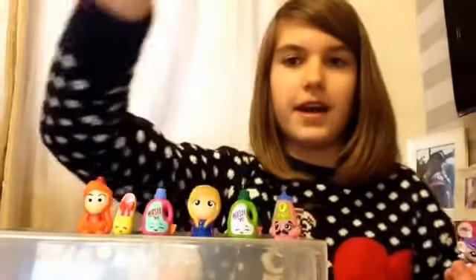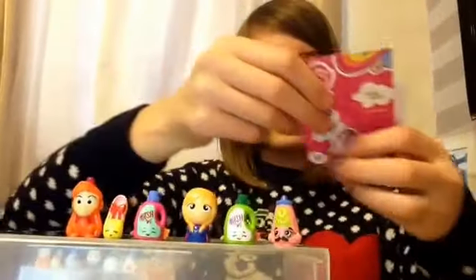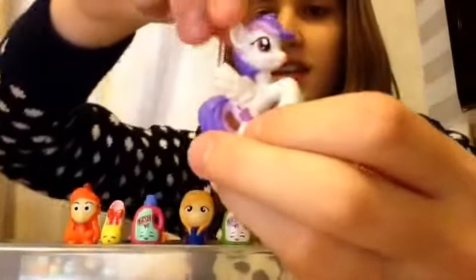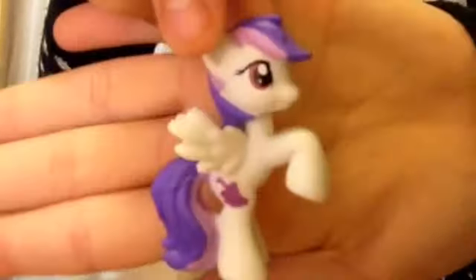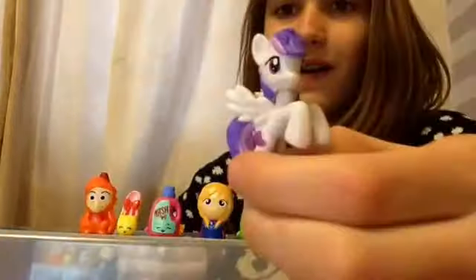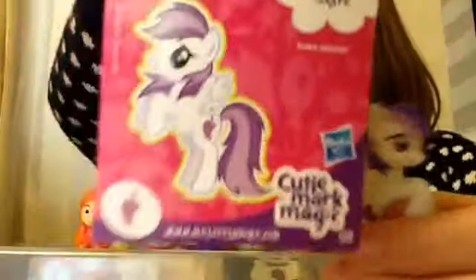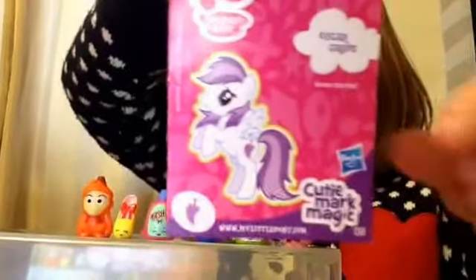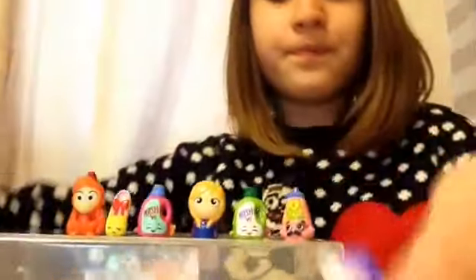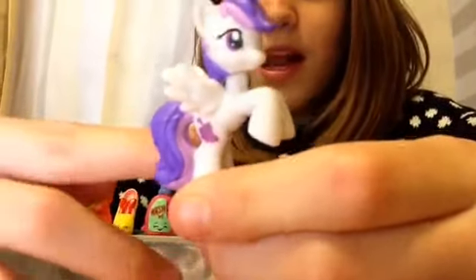Okay, so who did we get? We got a Pegasus — oh she is so cute! Let me show her on camera. She is so pretty, she's adorable. Her name is Sugar Grape and it says she loves stories. As you can see, this is her cutie mark — a little grape.